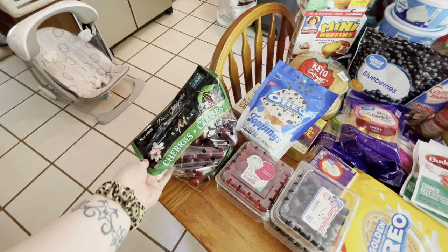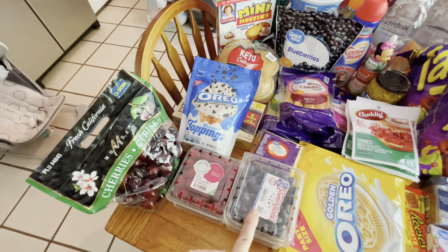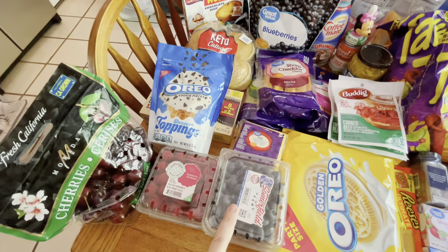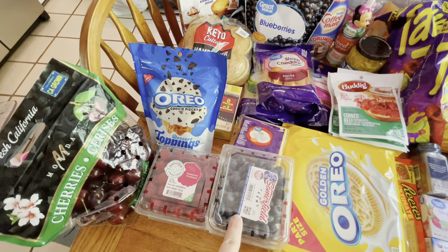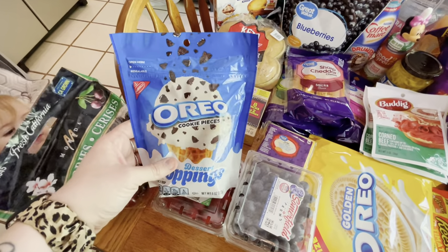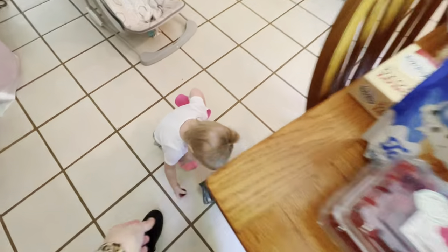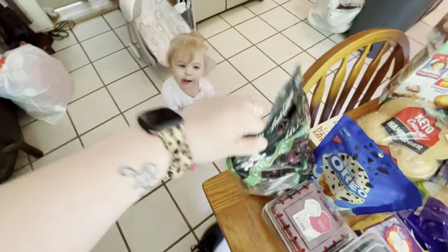We got some cherries, two things of raspberries, and two things of blueberries. We have a ton of locally grown strawberries in our fridge already. These are for a dessert that I plan on making this week. And Kinley is stealing the cherries — you gotta wait until we de-pit these, they have pits in them.